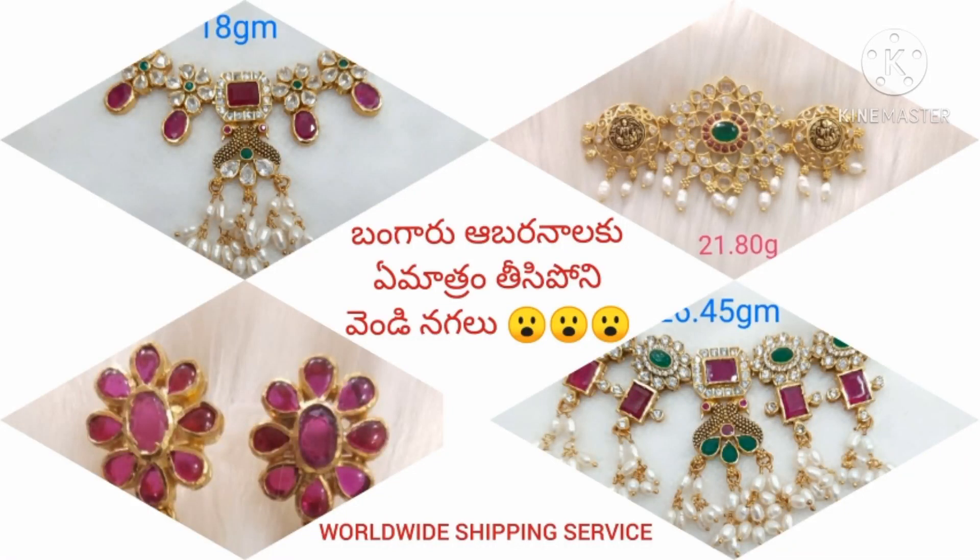Hi friends, welcome back to my channel, food court by CoSisters. This channel includes cooking videos and jewelry collections.